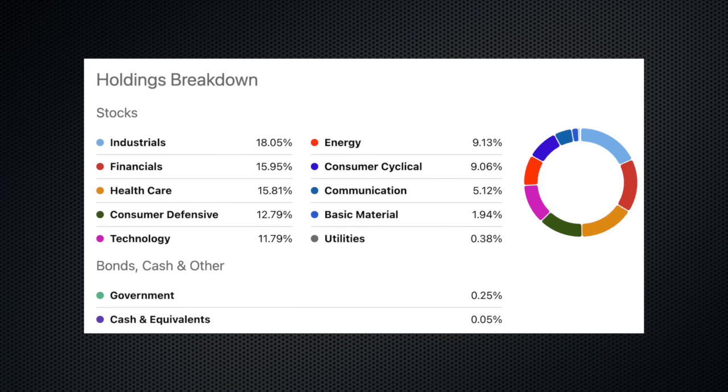That gives all the reason why I like SCHD — because healthy bull markets are usually broad, and SCHD is very broad with great diversification. Here's a look at the sector breakdown in terms of exposure for SCHD. The largest exposure is to the industrial sector at 18%, followed by financials at 16%, healthcare at 15.8%, consumer defensive at nearly 13%, and then technology slightly below 12%. SCHD is very well diversified, which is another reason why it's the perfect complement to an S&P 500 index fund.